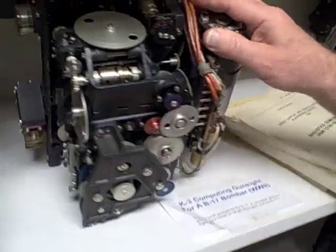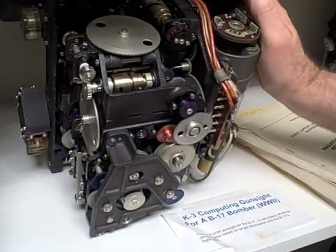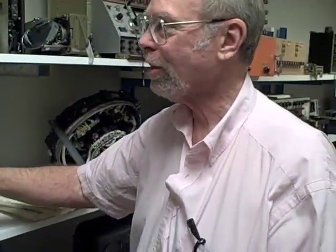The other interesting thing about these — if you look inside, there's a three-dimensional cam. We can build a processor these days, lots of people can, with 100 million transistors. But I'm not sure anyone can build these things anymore. I think we've lost the skills.